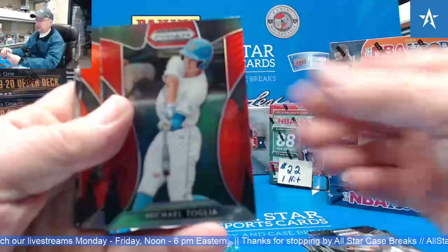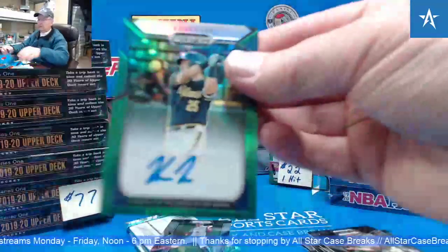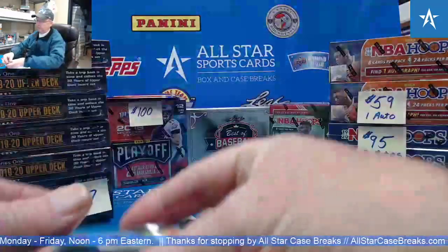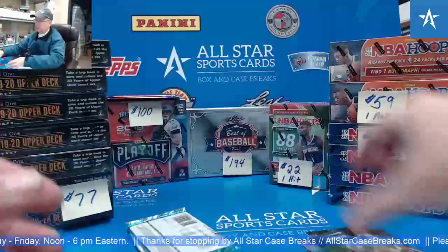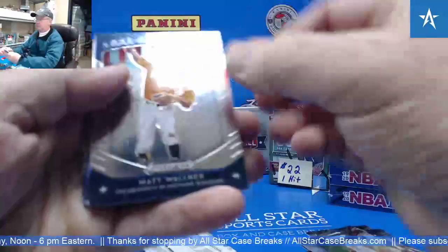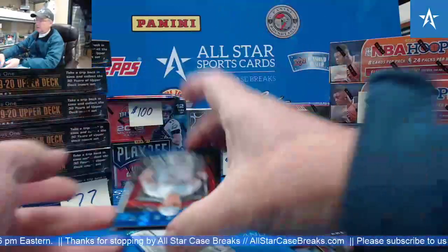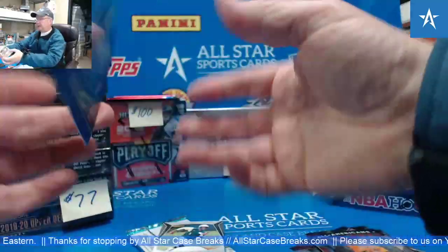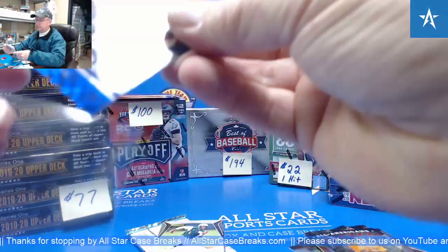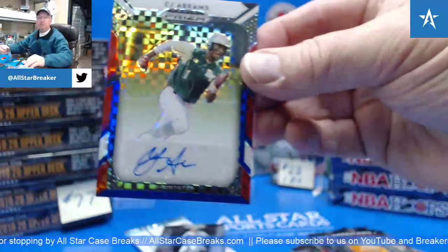T'Galia Johnson. Corey Lee Green Auto. Andrew Vaughn 10-of-99. That's another nice one — CJ Abrams.